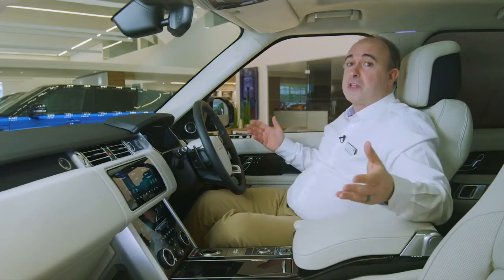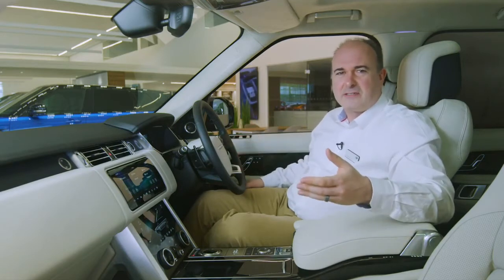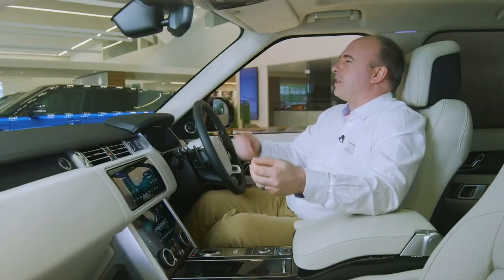Part of this is the cabin — I'm in the most comfortable environment already, so if I'm a few seconds later because I let someone out, it's fine. And part of it is the feeling of command that it gives you, sat high with great visibility, conducting the traffic.